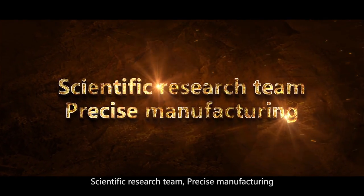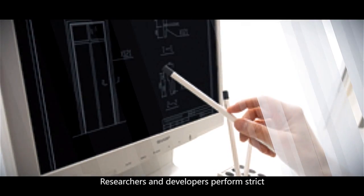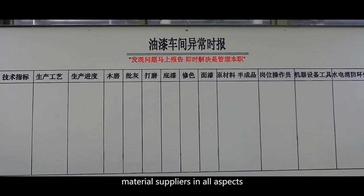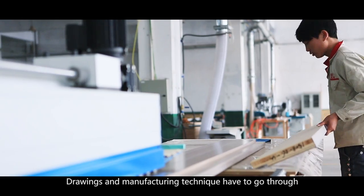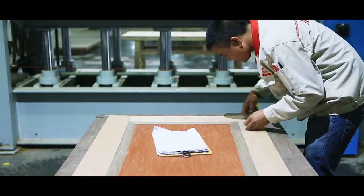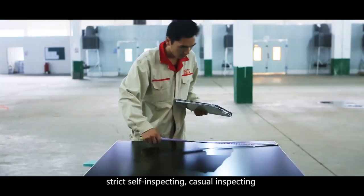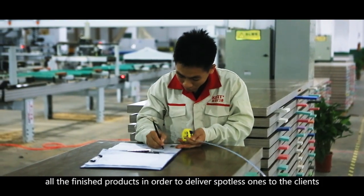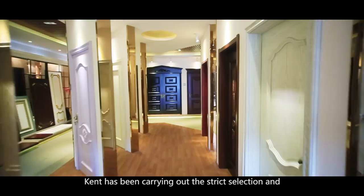Scientific research team, precise manufacturing: Kent Doors boasts an elite R&D team and production team. Researchers and developers perform strict control on each detail of the product and choose raw materials from high-end suppliers in all aspects. Drawings and manufacturing techniques go through professional discussion and tests many times to ensure processing precision. Advanced devices both inside and outside China are applied. Strict self-inspecting, casual inspecting, and rotating inspecting are run for every procedure, and a comprehensive inspection is given to all finished products to deliver spotless ones to the client.